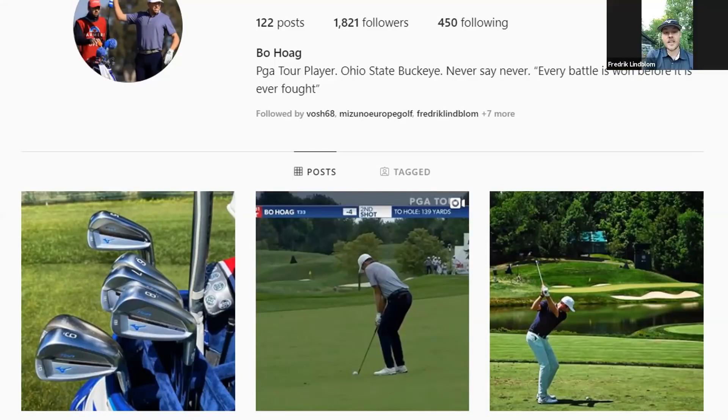What did you think of the paint job on those, Fred? Yeah, the irons look great - as soon as he posted that I probably received 80 DMs from people asking me about the clubs and I was like 'I have no idea what clubs those are.' When I re-shared it on my story I got tons of questions. People are super curious, I'm excited to hear more about them. Instagram blew up for a second.